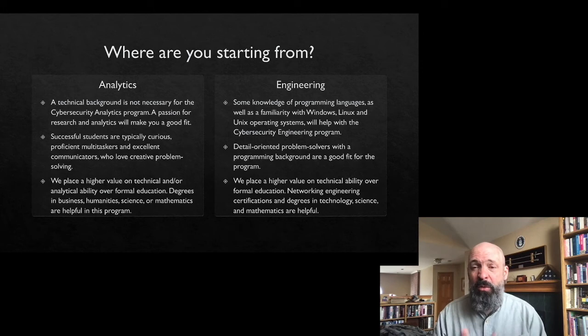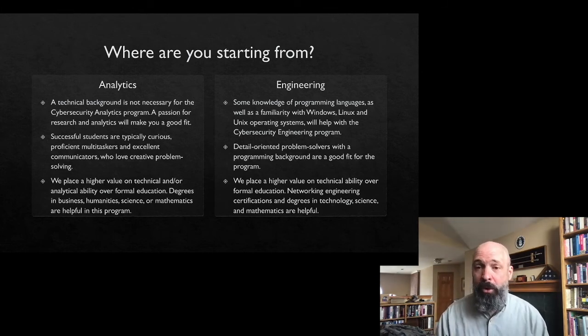For engineers, we love to see a little bit of programming knowledge — object-oriented programming — and ideally some experience on a command line rather than just a graphical user interface. But I will tell you that we have brought cooks and clarinet players through our engineering program. What made them successful was the work they put in ahead of time to understand basic terms and get familiar with things like virtualization, such as in our Hacking 101 course.